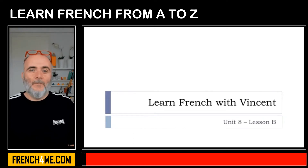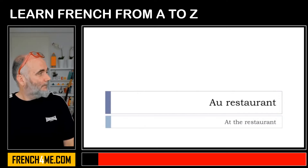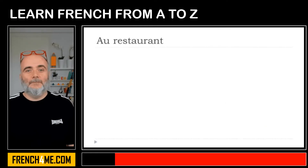Bonjour à tous and welcome to Learn French with Vincent. This is Unité 8, Leçon B. Previously in Leçon A we saw 'au café', and logically in this second lesson we'll see 'au restaurant'. Okay, so let's start now.